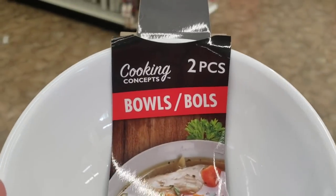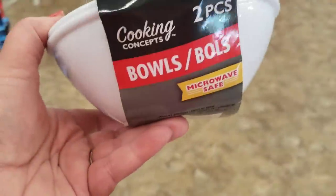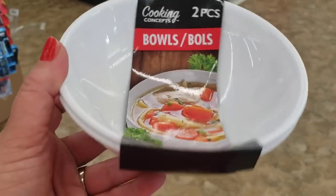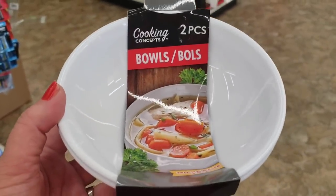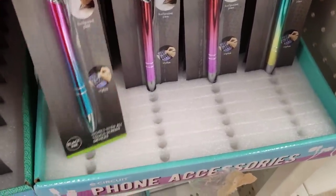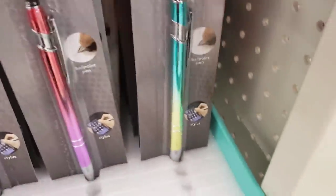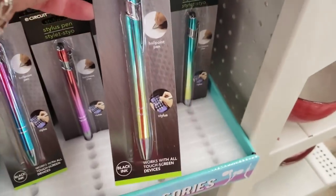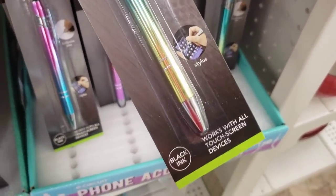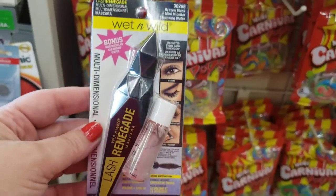I've never seen this before — by Cooking Concepts, a two-piece bowl set that is microwave-safe plastic. Also new by E-Circuit, these Ombra stylus pens — one in a pack, in blue and pink, red and purple, or green and lime teal. They write in black ink and work with all screen devices. Really gorgeous.